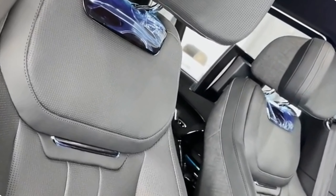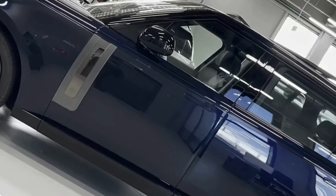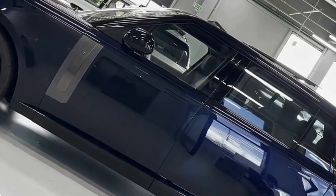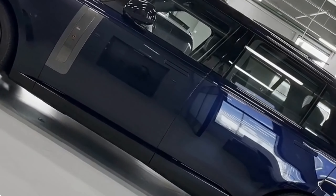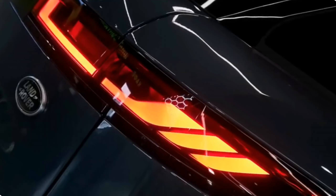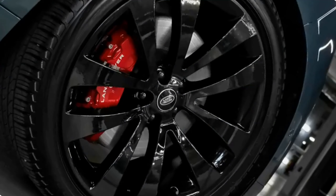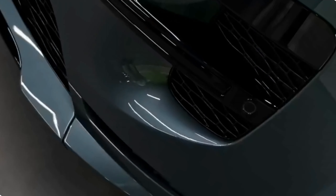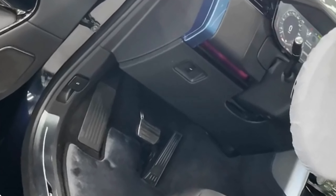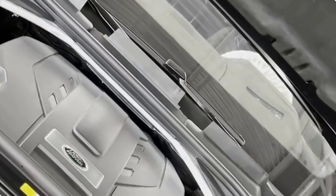Versatility and practicality. Beyond its lavish appointments, the 2024 Range Rover SV Long cleverly combines opulence with versatility. The spacious cargo area offers ample room to accommodate luggage, groceries, or any other items you need for your adventures. The rear seats provide a 40-20-40 split folding option, allowing for even greater customization based on your cargo carrying needs. The SV Long also comes equipped with thoughtful features such as heated and ventilated seats and a panoramic sunroof, ensuring the ultimate driving experience in any climate or terrain.